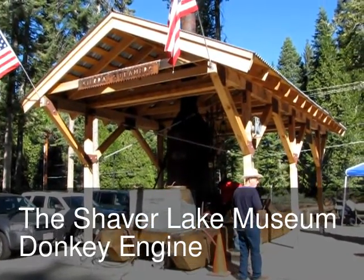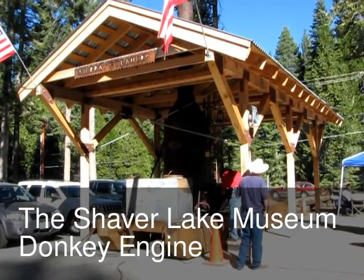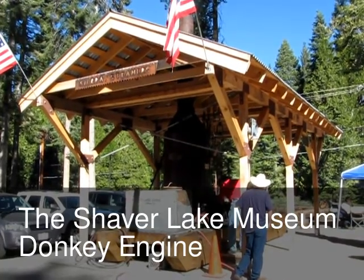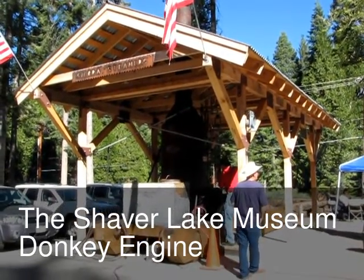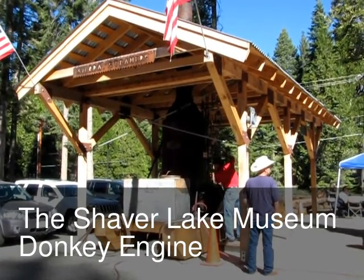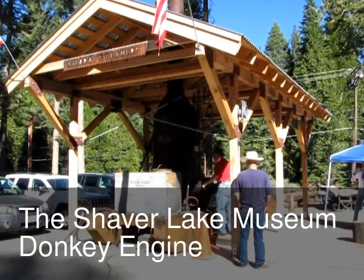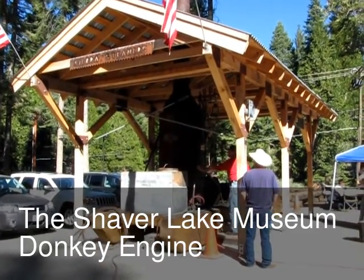This is the famous donkey engine. It was used as a source of power back in the old logging days. This engine would be steam powered, of course, fired by wood. It would be taken out in the woods and then used to drag the logs from up on the mountain to where they could be loaded on a truck. Great old engine.